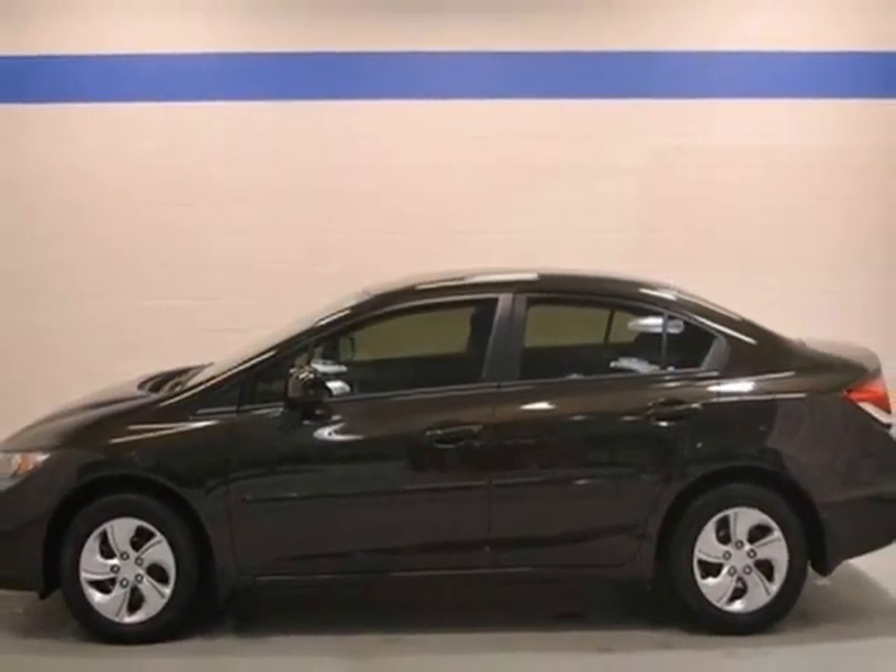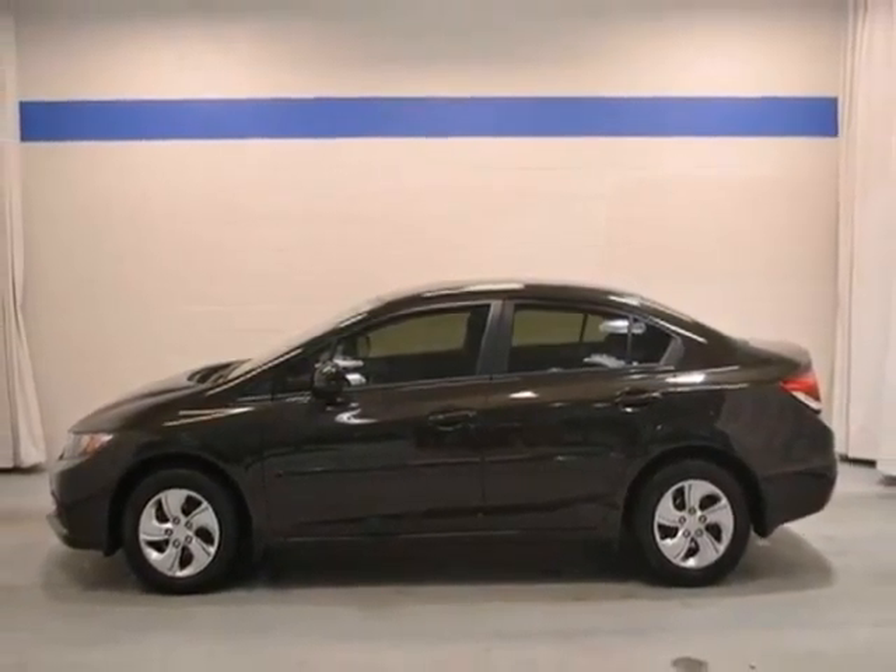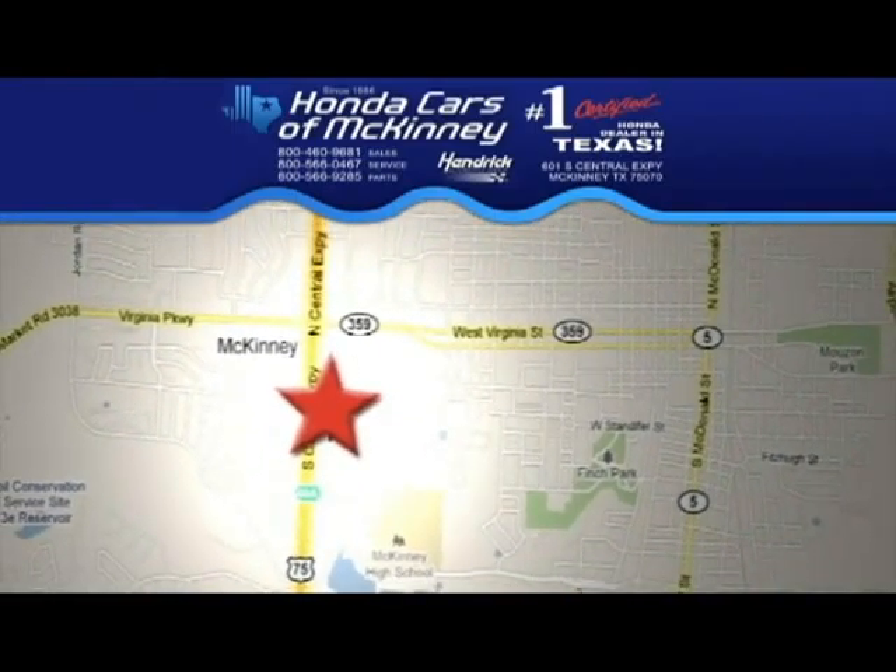Don't miss out. See this Honda for yourself today. Stop in today — we're conveniently located on Highway 75, northbound exit 40A in McKinney.